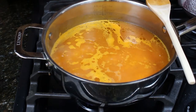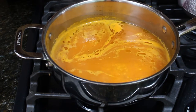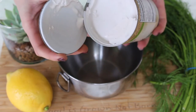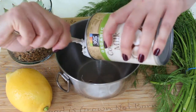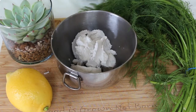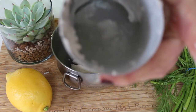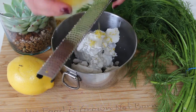Let the rice cook for about 45 minutes. While that's cooking, we can work on the vegan tzatziki sauce. It has a coconut milk base — put the can in the refrigerator so it separates the solid and liquid. You scoop out the solid part to make the tzatziki, and the coconut water you're left with you can refrigerate and use for a smoothie later.